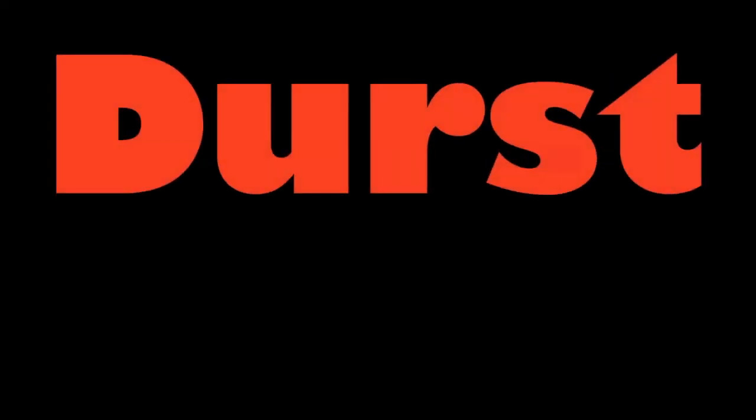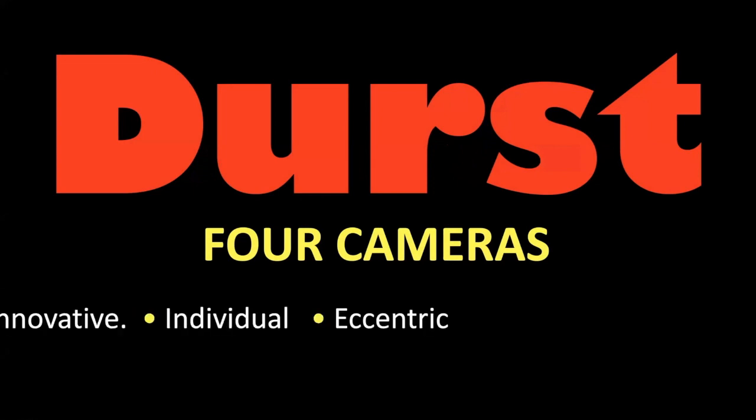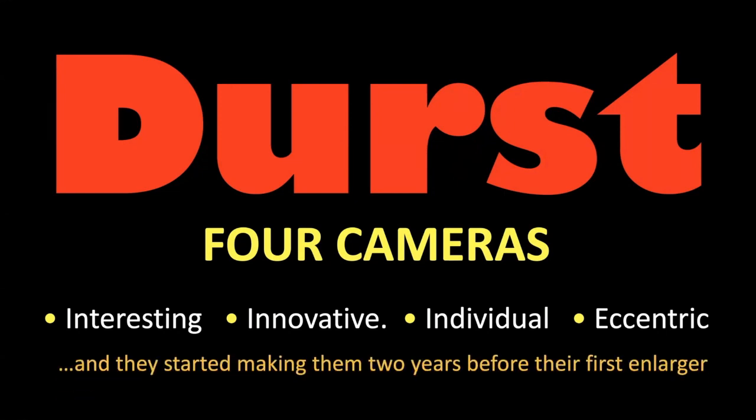If I say to you the word Durst, what do you think about? I guess you think about enlargers, darkroom equipment, etc. But it might surprise you to learn that Durst actually made four cameras. They're particularly of interest to camera collectors because they were interesting, innovative, individual, and eccentric. There were four of them and not one was like the other three. What's more, they started making them two years before they made their first enlarger.